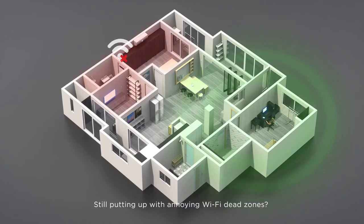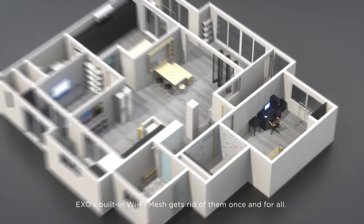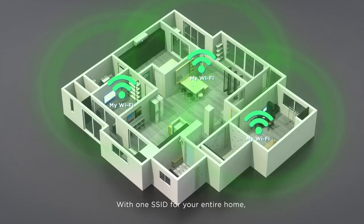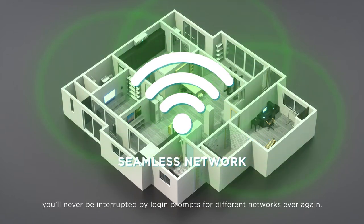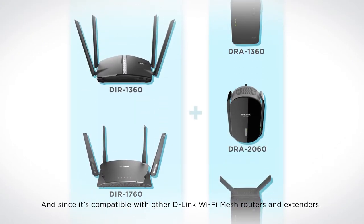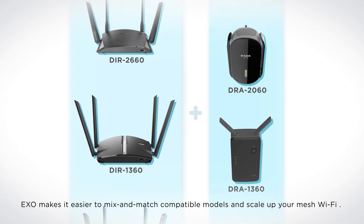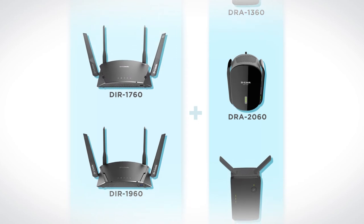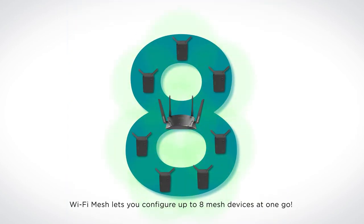Still putting up with annoying Wi-Fi dead zones? Exo's built-in Wi-Fi mesh gets rid of them once and for all. Get seamless Wi-Fi in every corner of your home, every time. With one SSID for your entire home, you'll never be interrupted by login prompts for different networks ever again. And since it's compatible with other D-Link Wi-Fi mesh routers and extenders, Exo makes it easier to mix and match compatible models and scale up your mesh Wi-Fi. Wi-Fi mesh lets you configure up to eight mesh devices at one go.